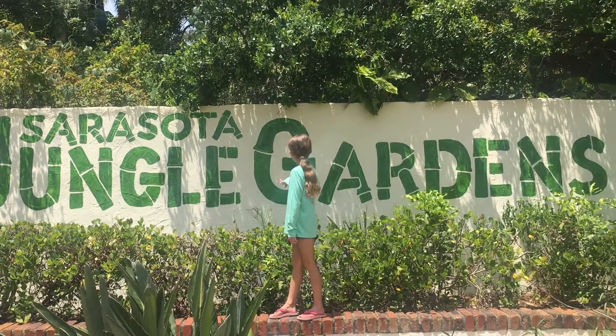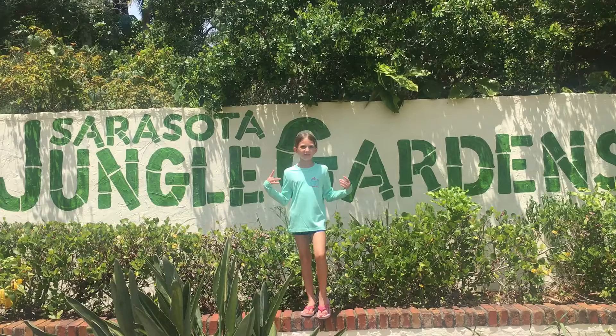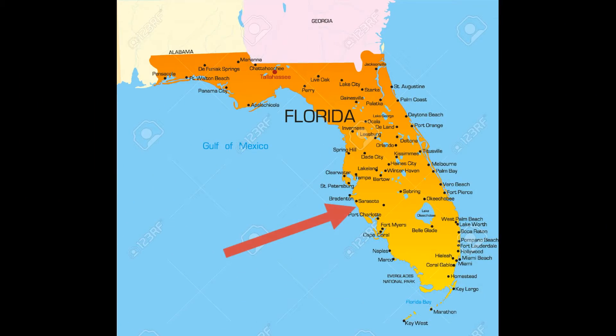Hi! I'm in Sarasota Jungle Gardens in Sarasota, Florida. Let's see what we can see here. Sarasota is located on the west coast of Florida on the Gulf of Mexico.